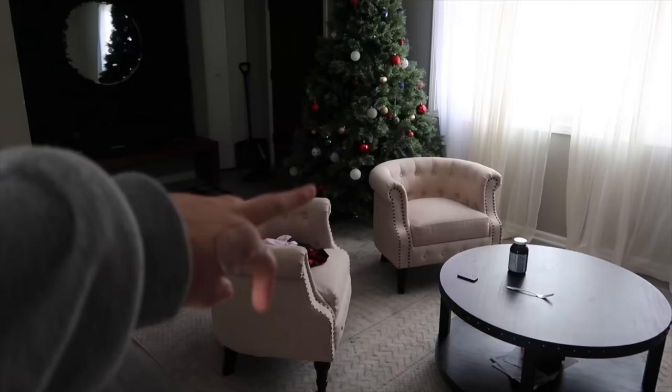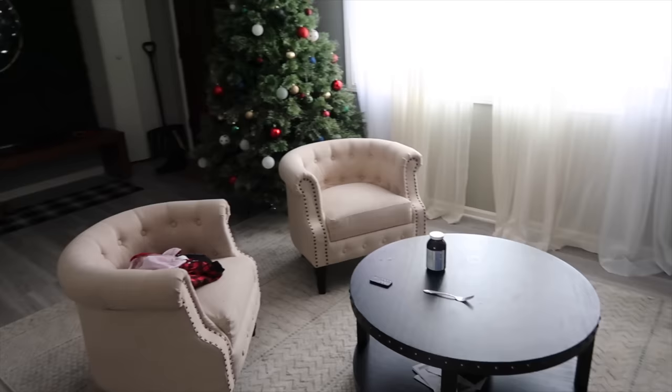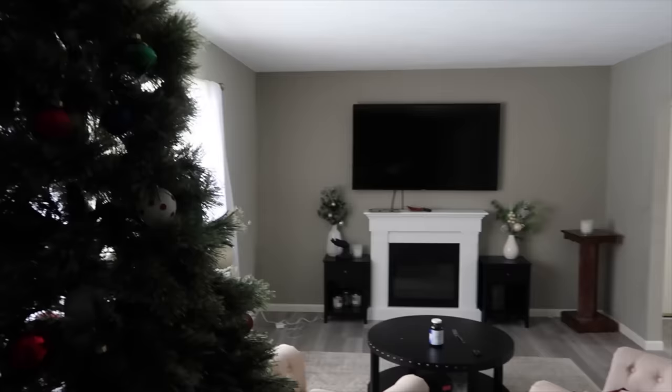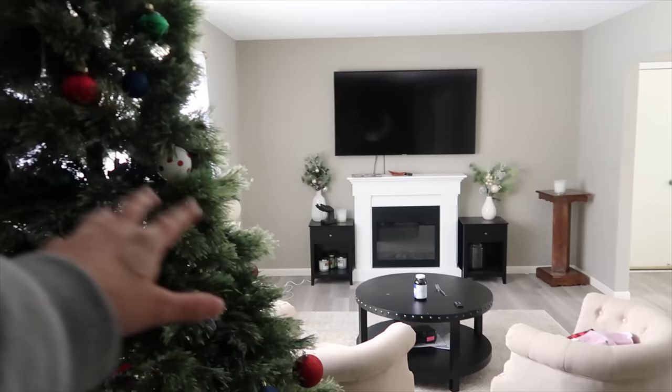This is a whole little overview of our living room now. We have the Christmas tree, two chairs, and that coffee table. We're supposed to have a black couch but that's not coming for like another month, so that's great. But I think it looks really good — how Christmasy does this look with the Christmas tree right here? That just looks so cute.